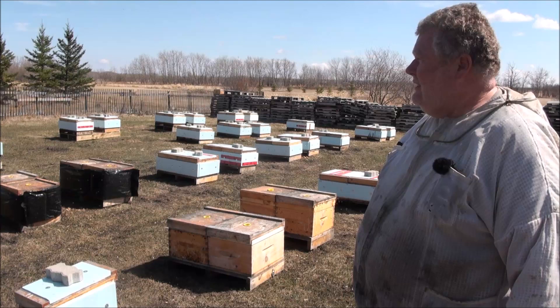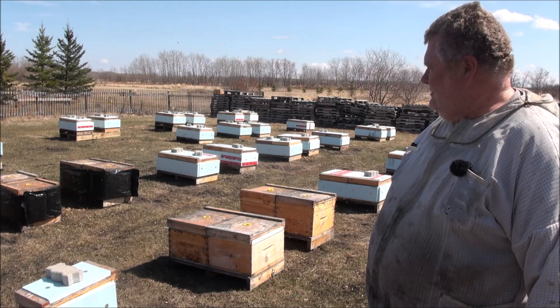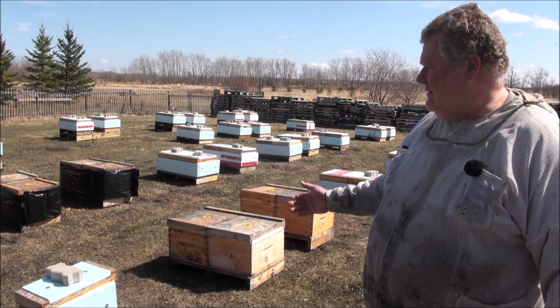I'm actually in my shorts today and I'm not sure if that's going to be a wise decision. I've already been nailed on the back of the leg once and I haven't even touched the bees yet. Maybe they're going to be too cranky for shorts.